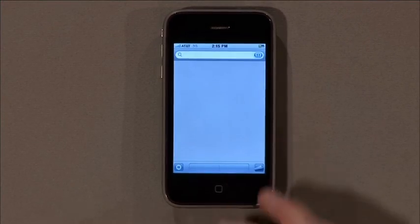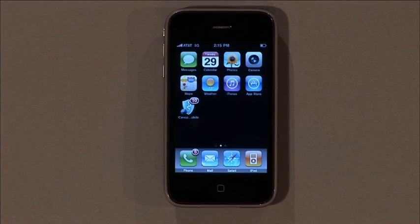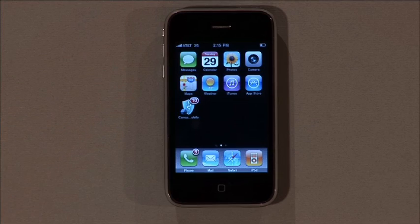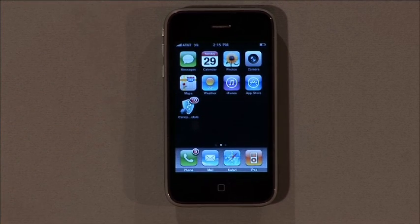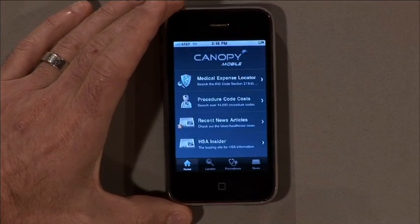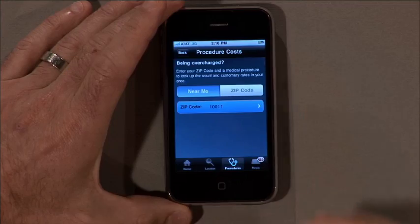Now let's say I went to my acupuncturist and it didn't really help me, and so I went to a doctor who told me what I really need is knee orthoscopy surgery. As someone who has a health savings account, these tend to be tied to health plans with higher deductibles. So let's say I have a deductible on my health plan of $5,000 — everything before that $5,000 I'm responsible for. So it's very important to me as a consumer to understand how much I'm going to be paying out-of-pocket for a medical procedure.